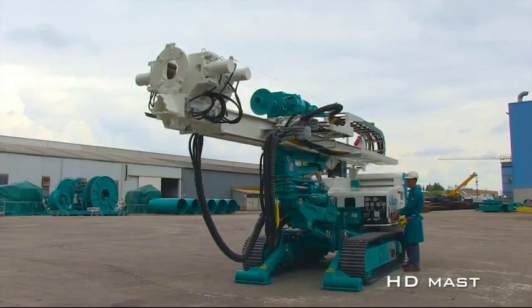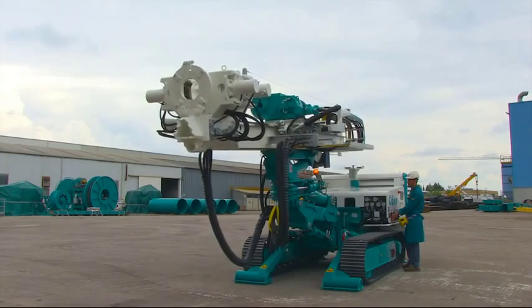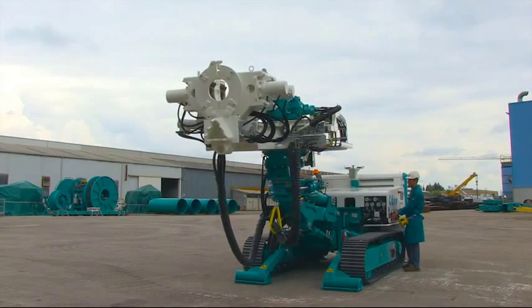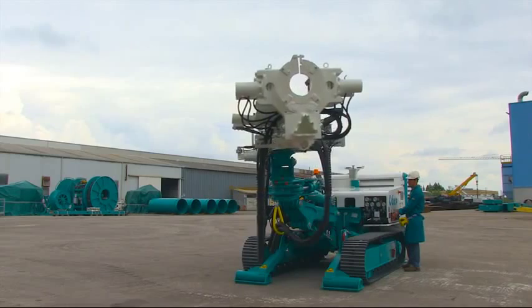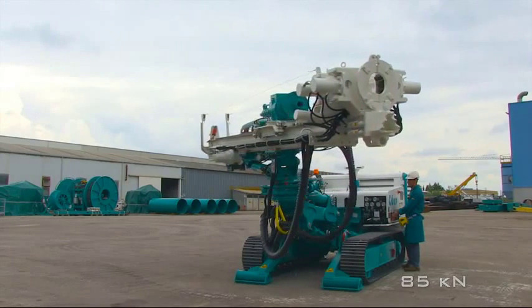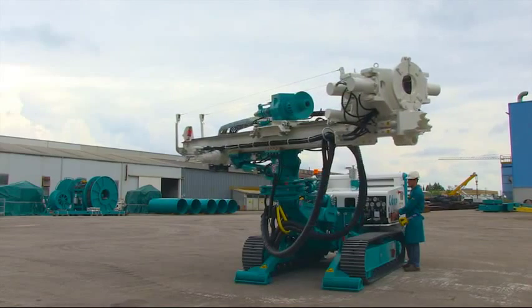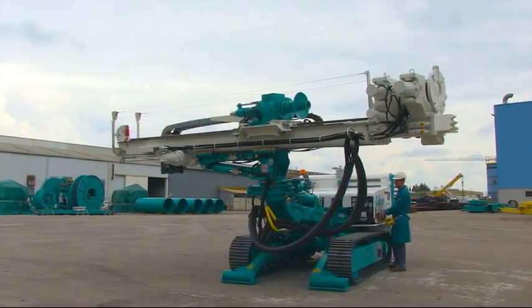The HD mast is available in elongated and base version. The translation system of the head is by motor reducer. It has an extension and thrust power equal to 85 kN, while the run of the head reaches a maximum of 6.7 meters.